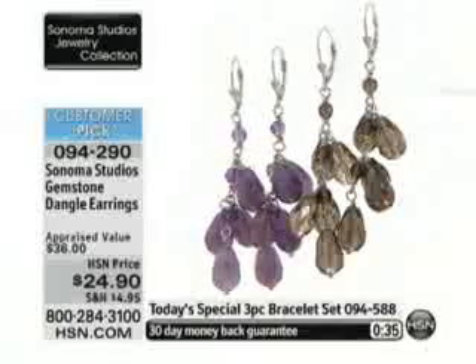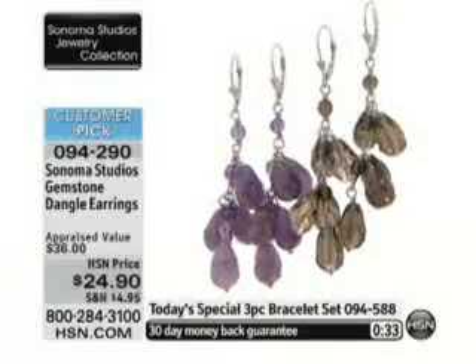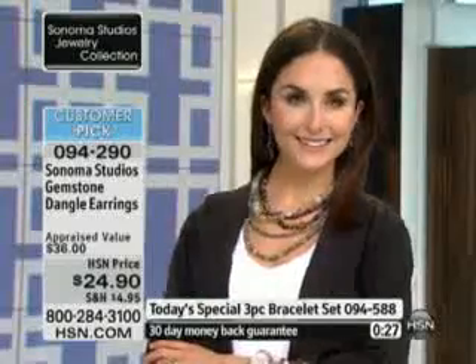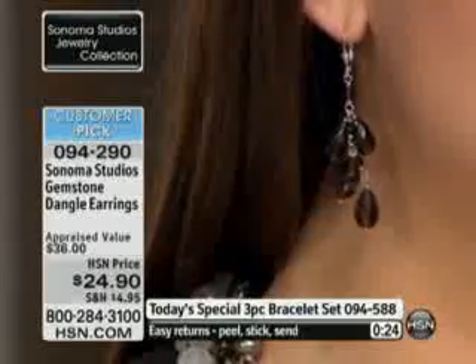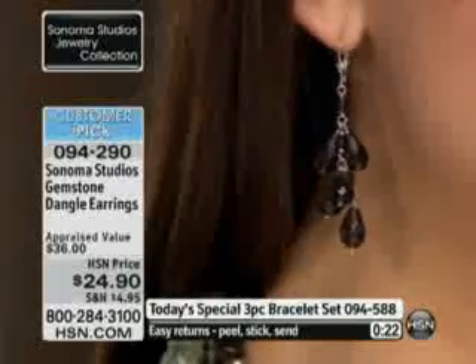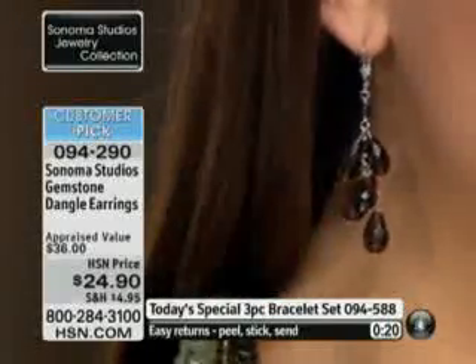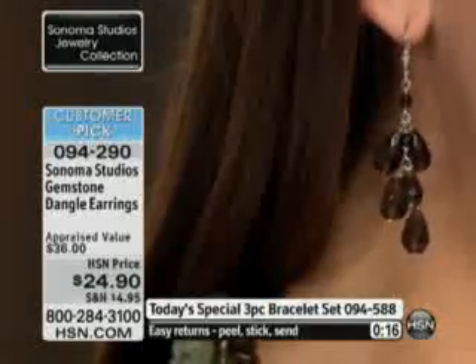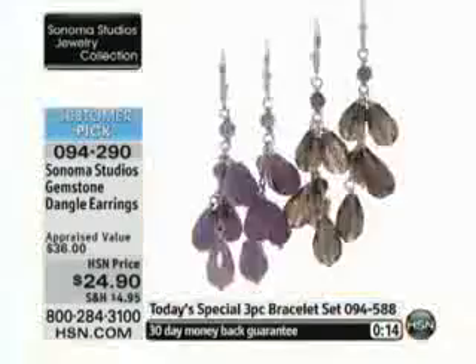The Sonoma Studios collection is made to layer back to itself. Just like Connie showed with the Today's Special, it's made to work back and forth with the other pieces in the Sonoma Studios collection. So I encourage you to take this into your closet, take it into your jewelry wardrobe, go online, look at hsn.com, and look at all of the pieces in the Sonoma Studios collection that this works with.